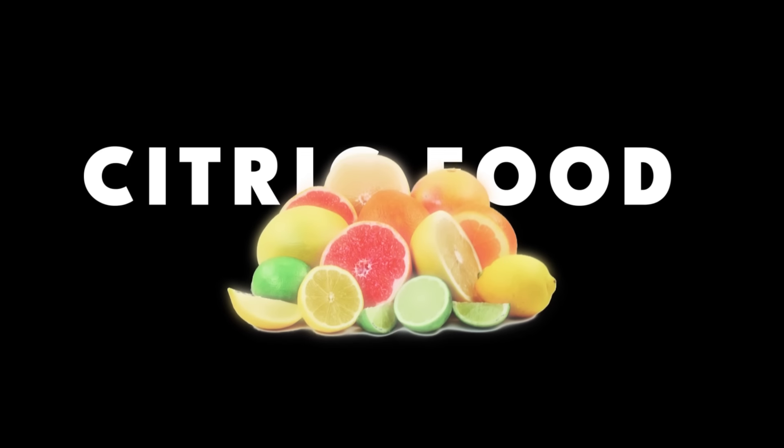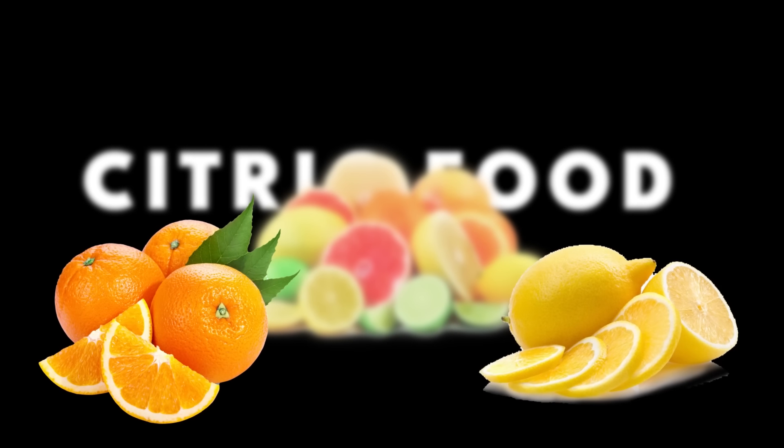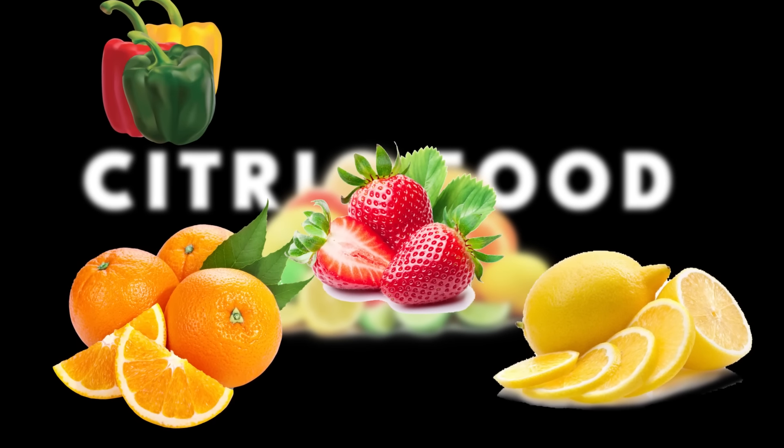Vitamin C goes hand-in-hand with iron, helping with its absorption. For this, you can eat citrus fruits like oranges and lemons, as well as strawberries, bell peppers, and broccoli. You also want omega-3 fatty acids, which can be found in fish — this can help reduce inflammation that causes hair loss. Other things to look for are vitamin A, vitamin E, zinc, and biotin. Essentially, just eat healthy foods like meat, fruit, and vegetables and you'll get all of this indirectly.